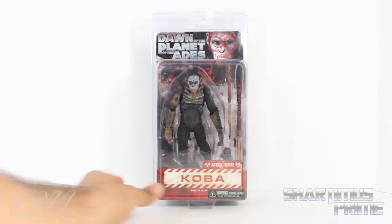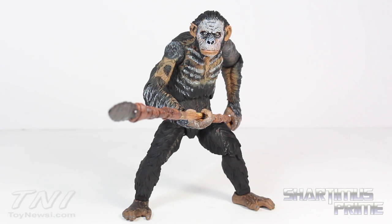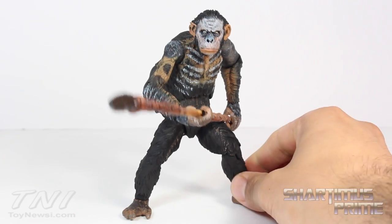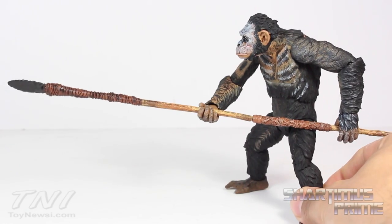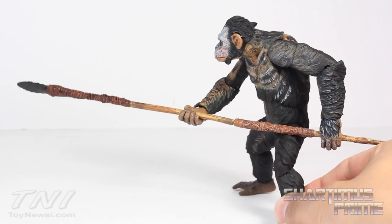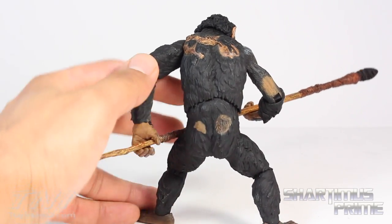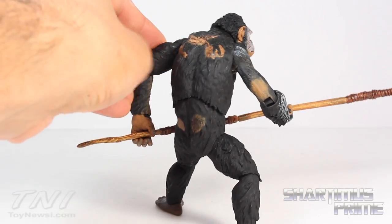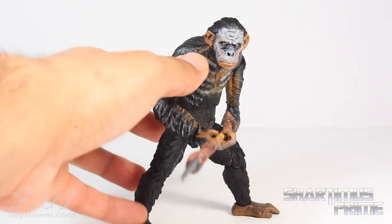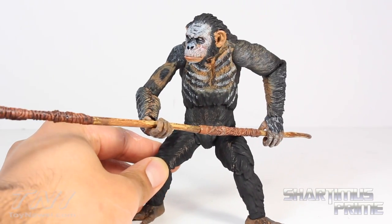I'm excited to see how cool this figure is, let's crack this thing open. So here's Koba out of his packaging and this is great. The first thing I wanted to look at was the Caesar figure and compare them, just to see if NECA had just used similar parts and did kind of a repaint thing with this figure — and they did not. Everything is a brand new sculpt on this guy. There has been no reused parts at all. Even the hands are totally different, everything is completely different. I thought maybe the legs could have been the same, but nope, not even the legs. I think that's pretty cool that they didn't take an easy route and just repaint the Caesar figure to make a Koba figure.